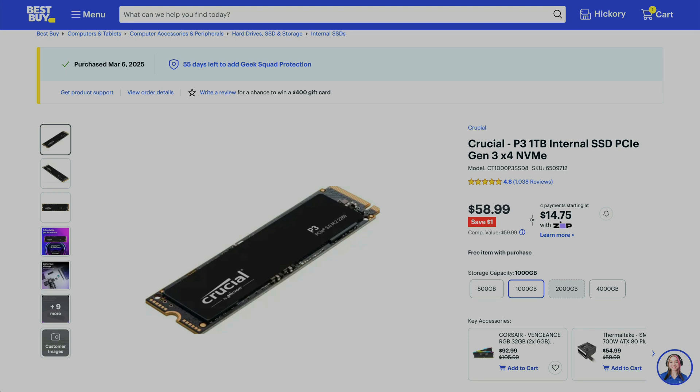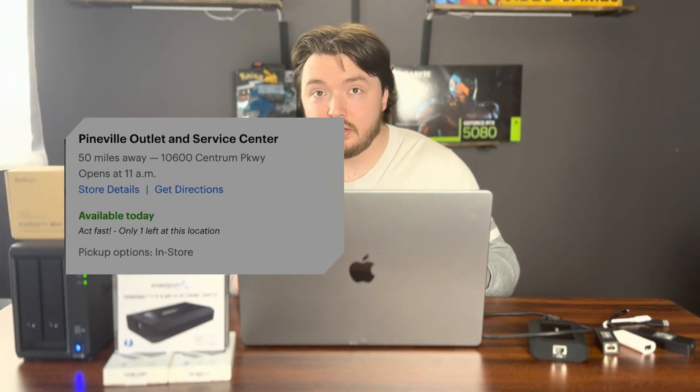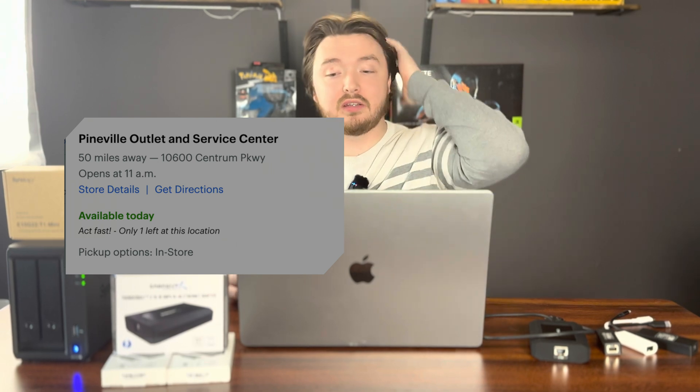That's where I ran into another roadblock. I didn't want to mix brands — I had a Crucial P3, and I wanted to make sure I got the exact same Crucial P3 in the same storage size, so if it didn't fix my issues, I'd know for certain it wasn't because I had two different SSDs. The problem was the only place that had my exact SSD, because I wanted it that day so I could test it, was a Best Buy almost a little over an hour away.